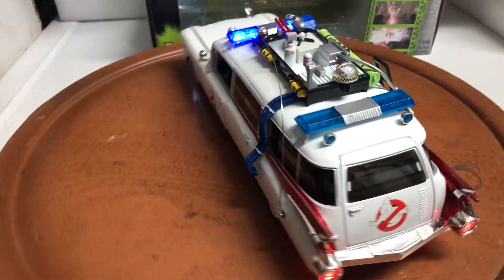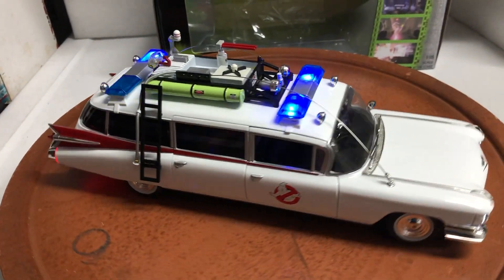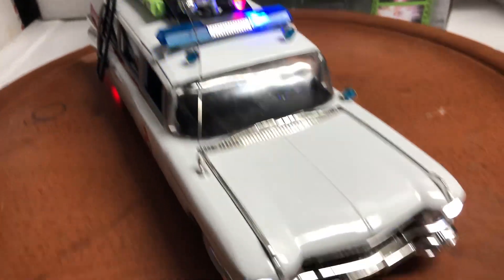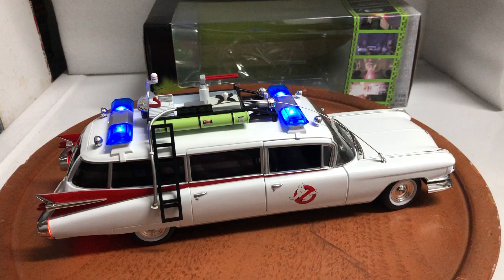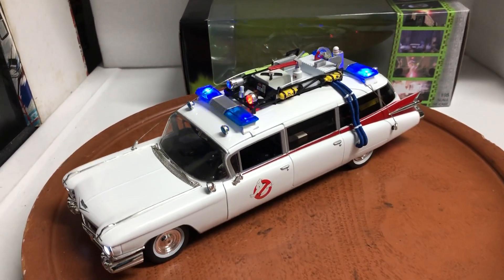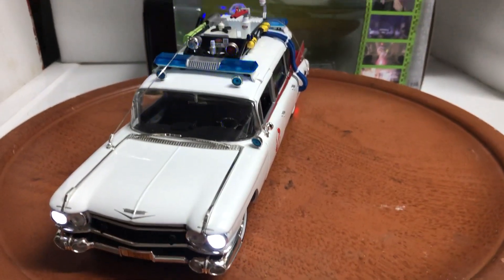I'll try to do another one before the holidays, but I can't guarantee that as I have many other projects. Take a look again at the lights — what you see is what you're buying. If you have any questions feel free to ask. It'll be up on eBay shortly. Thank you.